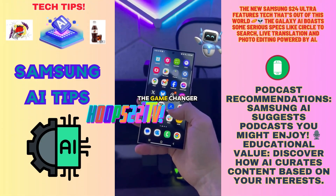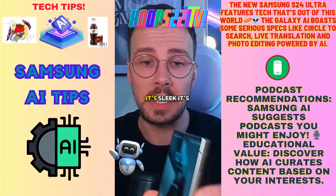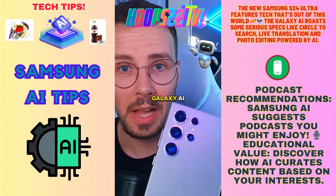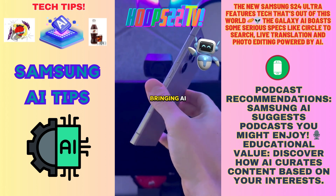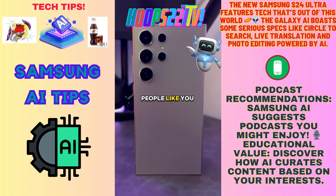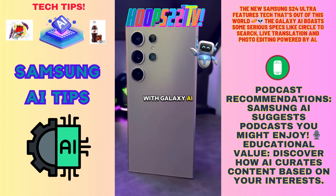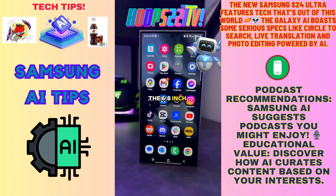Is Galaxy AI the game changer that Samsung hopes? This is the Galaxy S24 Ultra — it's sleek, it's fine, it's got a nice titanium build. Very few companies out there are actively bringing AI solutions that everyday people should really care about, but Samsung hopes to change that with Galaxy AI.